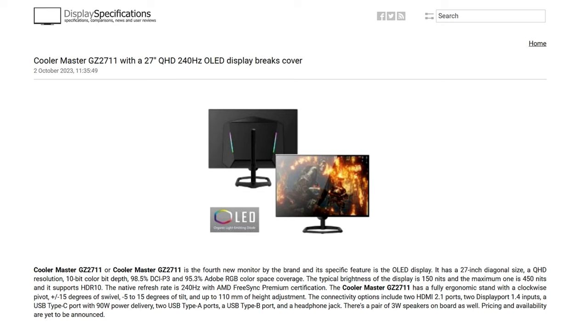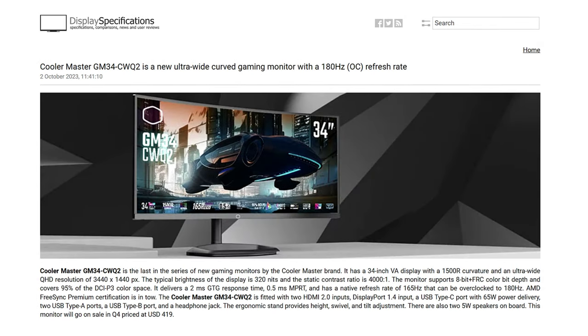By the specifications, the GZ 2711 appears to use an LG panel. Last but not least is the Cooler Master GM34 CWQ2 — a 34-inch VA display with 1500R curvature, ultrawide QHD resolution, 320 nits typical brightness, 4000:1 static contrast ratio, 8-bit plus FRC, 95% DCI-P3, 2ms GtG, 0.5ms MPRT, and 165Hz overclockable to 180Hz with AMD FreeSync Premium. It includes two HDMI 2.0 ports, one DisplayPort 1.4, USB Type-C with 65W power delivery, two USB Type-A, one Type-E port, a headphone jack, and 5-watt speakers.